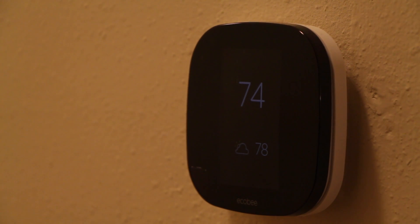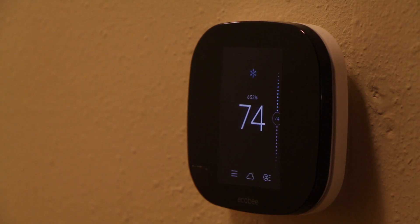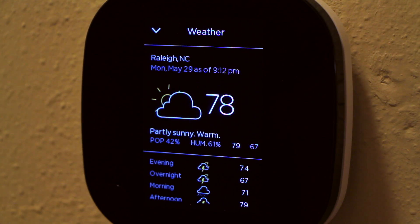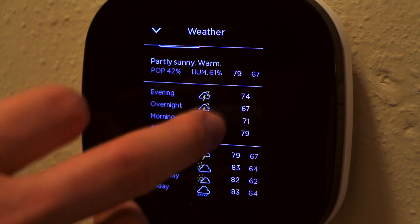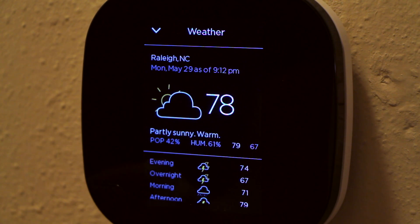It's great to get that visual reminder of the weather as I'm walking past my thermostat out the door in the morning. And if you want any more information on the weather, just tap the weather information on the thermostat and it'll bring up an extended forecast for you.